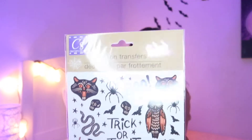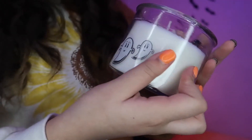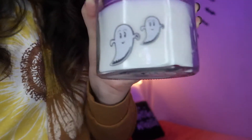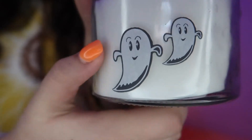So next thing we are going to do is decorate this candle. It's a white vanilla bean candle — it smells really good. We have these rub-on transfers, and I'm definitely going to use the trick or treat one and the ghost because those two are very cute. I cut it out, stuck it on, and it actually stayed. OMG, it stayed — that is so cool. My little ghosties.